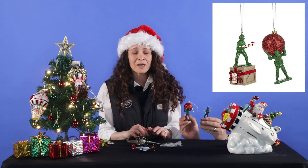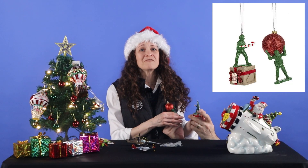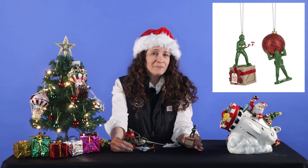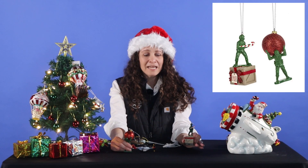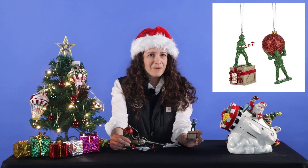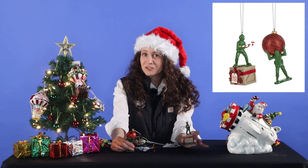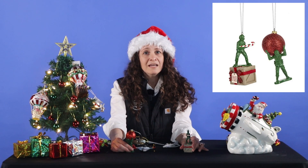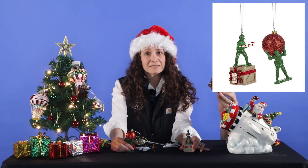Now those are some great military aircraft, but we also have some really fun themed military green men. For those of you like myself who played with those little plastic military men back in the day, your nostalgia needs can be met here with our military green army men. Now these are not made of plastic — they're ceramic — something that will definitely add some great aviation spirit to your tree for years, if not decades to come.